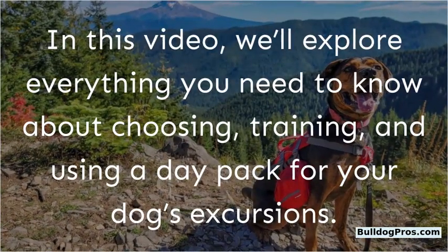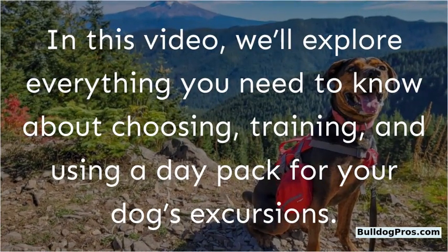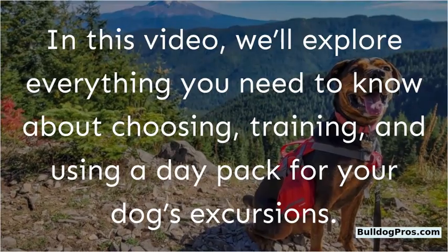In this video, we'll explore everything you need to know about choosing, training, and using a day pack for your dog's excursions.